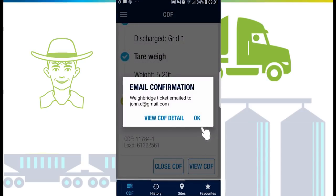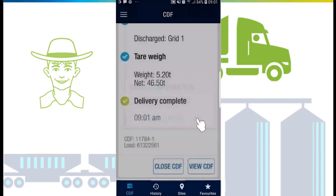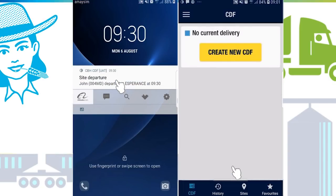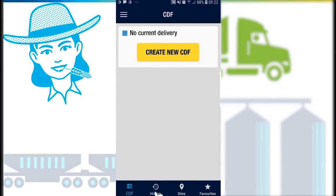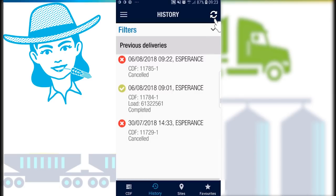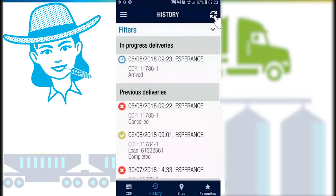In communication preferences, you can choose whether you wish to receive a printed copy of the weighbridge ticket, an emailed copy, or none at all. As well as receiving real-time notifications about the load, the grower and farmhands can also refresh the CDF detail page to see load information as it progresses around site. Growers, truck drivers, and farmhands can view all loads in history, including previous sample results.